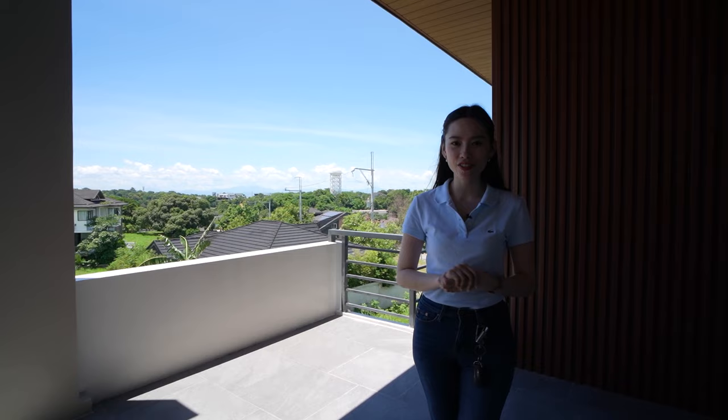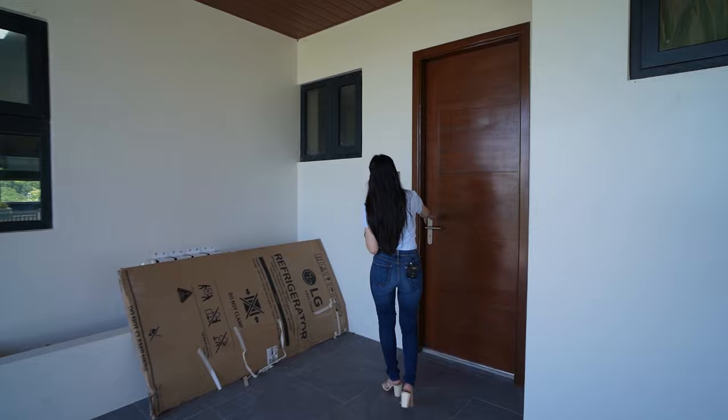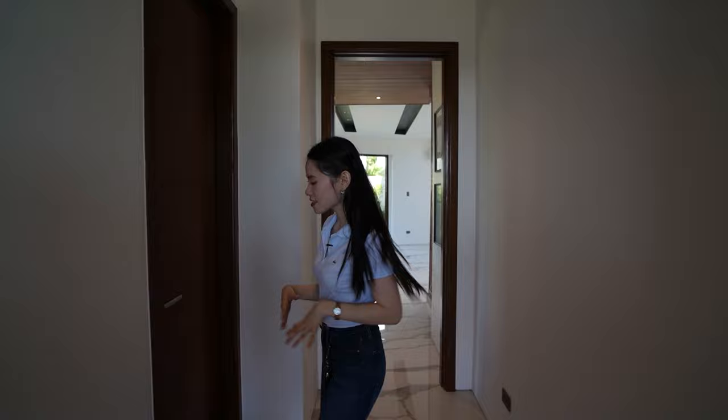As we make our way on the staircase leading to the car garage, you will notice how impressive this property is. This property sits on a lot area of 338 square meters with a total floor area of 475 square meters — that's very impressive. Let's go back inside. We have access here, and what I love about it is if you have a console here, when you arrive from work, you can put your bags or groceries here. And let's head upstairs so I can show you the three bedrooms.